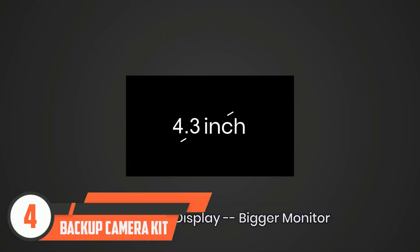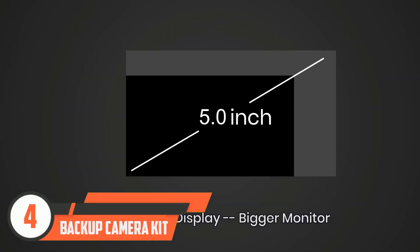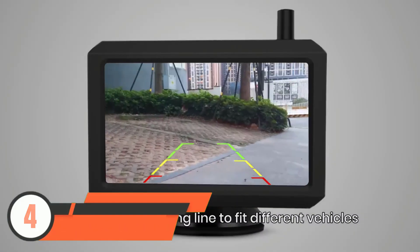"So many other reviews showed how easy this was to set up and use, and now I can attest to the same," wrote a customer.